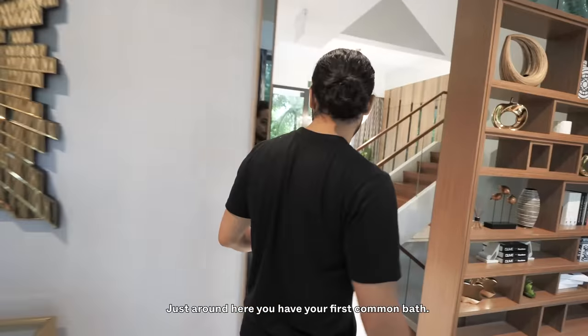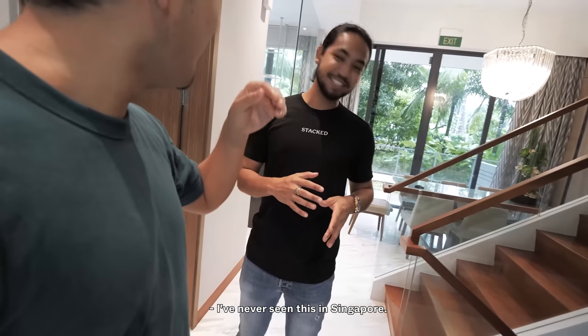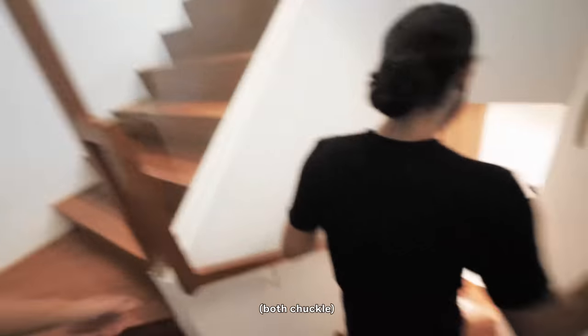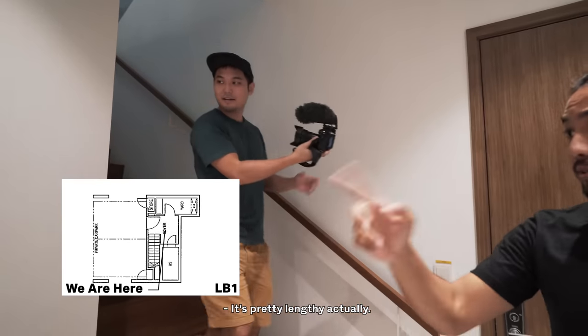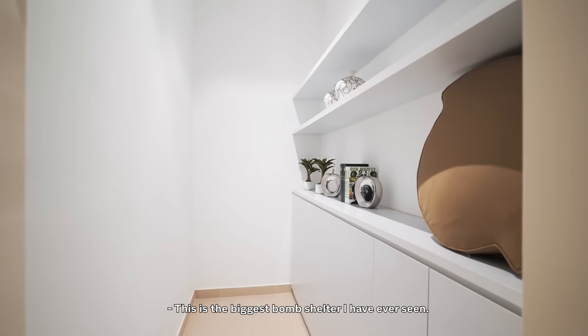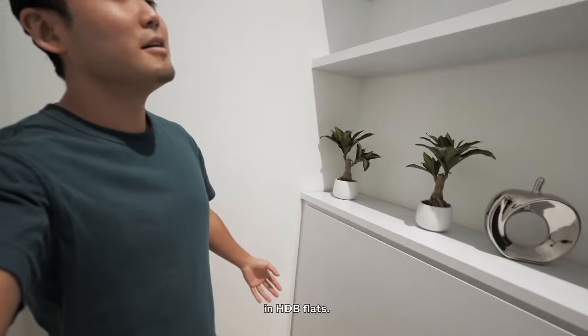Just around here you have your first common bar. I've never seen this in Singapore — it's a mini dungeon of sorts. We have a dungeon! Over here you can get your bomb shelter. It's pretty lengthy actually. This is the biggest bomb shelter I've ever seen — it's so cool. It's much bigger than the existing bomb shelters you see in HDB flats.